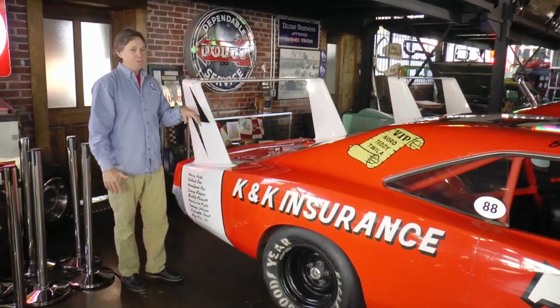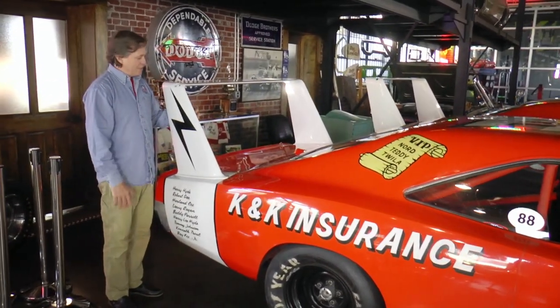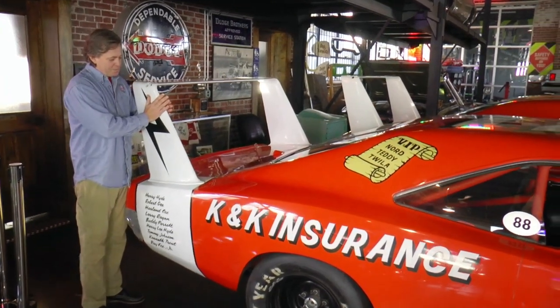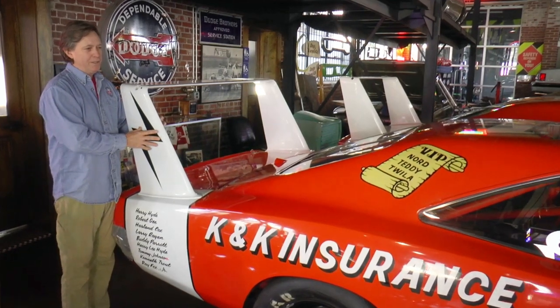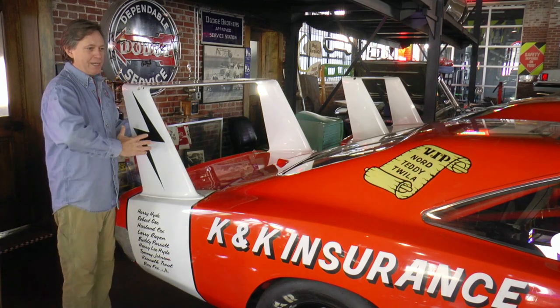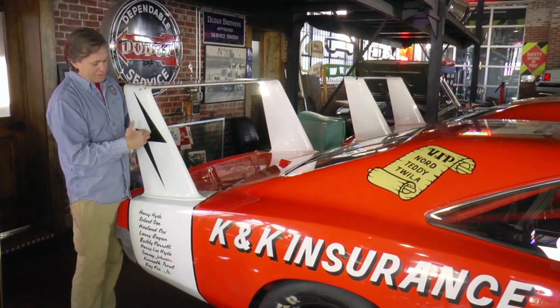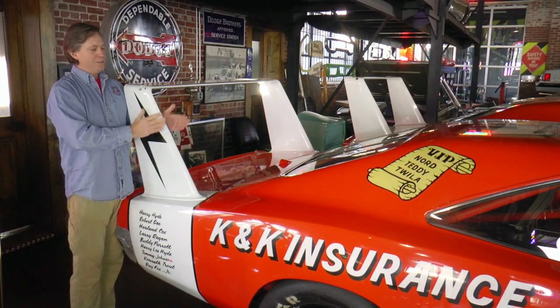When you get to the wing, believe me, the wing worked. It really started working at anything above 120, 130 miles an hour, because you've got this straight up and down vertical stabilizer. As you reach speeds of 185 to 200 miles an hour, you hardly ever saw a Dodge Daytona — or a Plymouth Superbird for that matter — go sideways without it just straightening itself right up, because when the wind hits it at that kind of speed, it just puts your rear end right back on track.